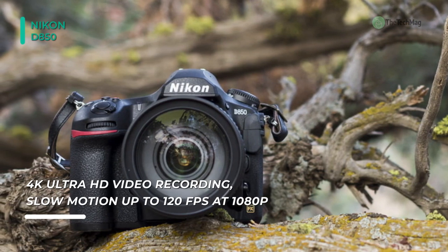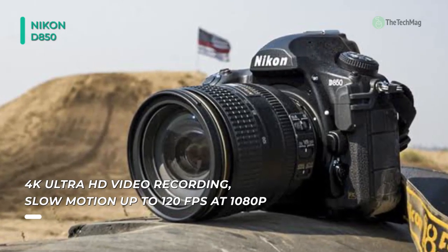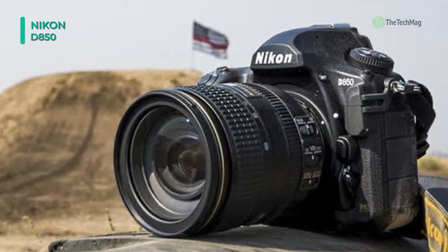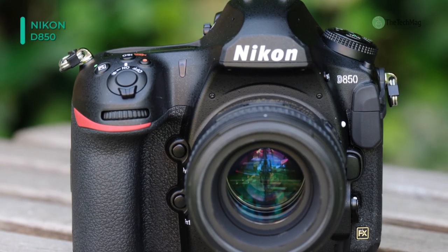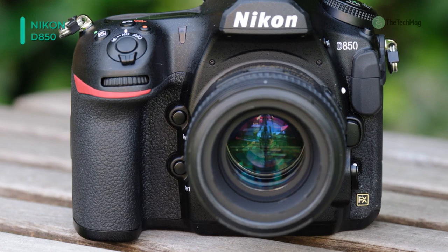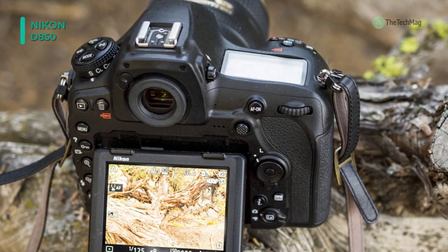Working in conjunction with the sensor is the EXPEED 5 image processor, which together afford a 4–7 FPS continuous shooting rate for up to 51 consecutive frames. It has an expandable sensitivity range from ISO 32 to 102,400 and 4K UHD video recording, using either a DX crop or the entire area of the full-frame sensor, with a sizable optical pentaprism.